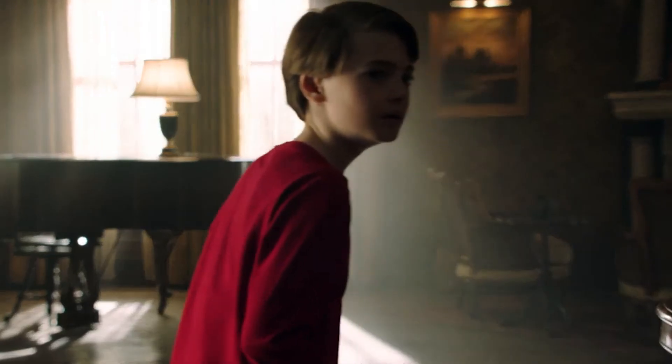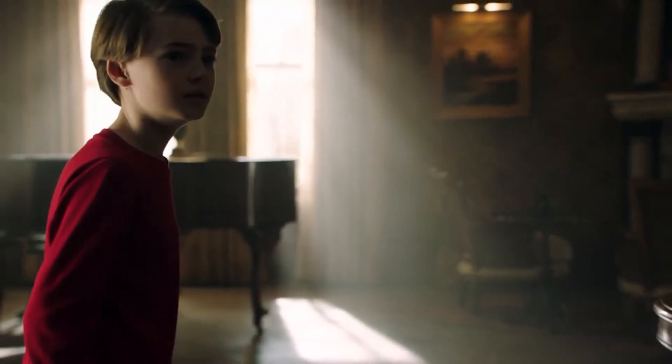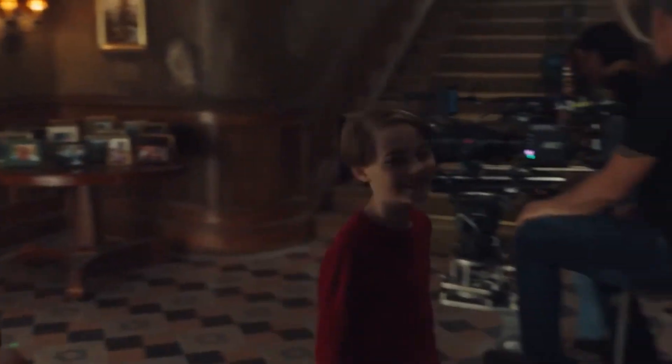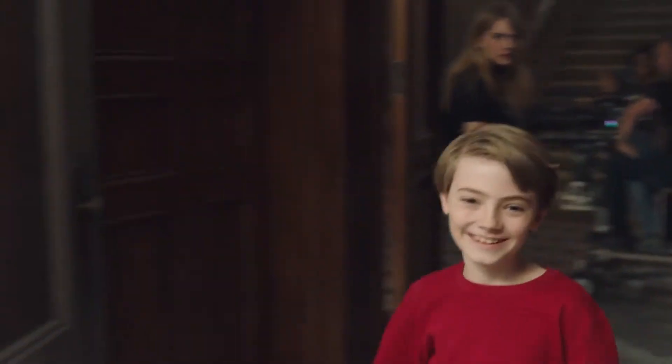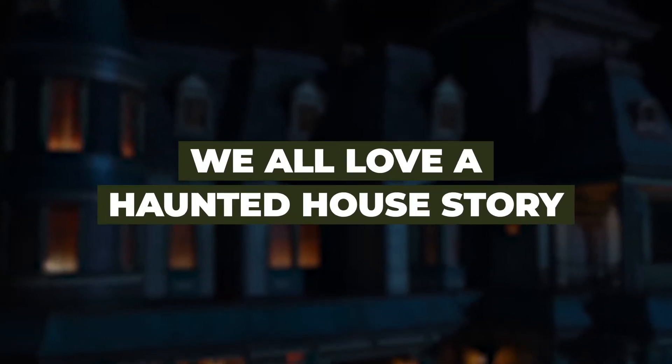One other interesting thing about behind-the-scenes stand-in shenanigans is the way Jackson Robert Scott says goodbye on set when he is done filming. Take a look at it yourself: 'Great work today bud, get some rest. Yeah, thank you, I'll try. Aloha.'